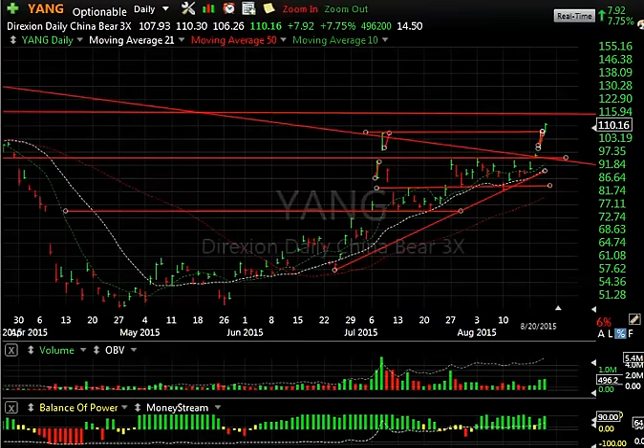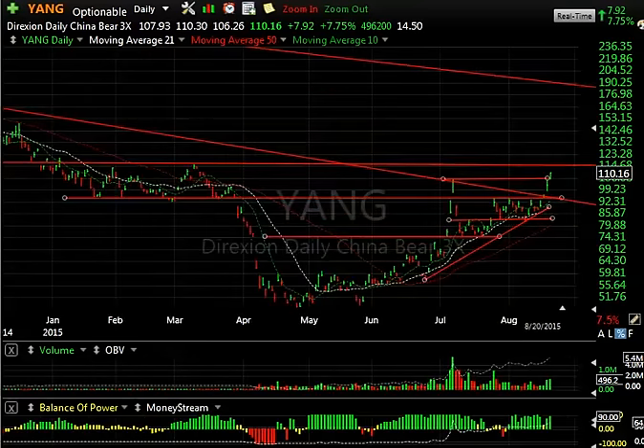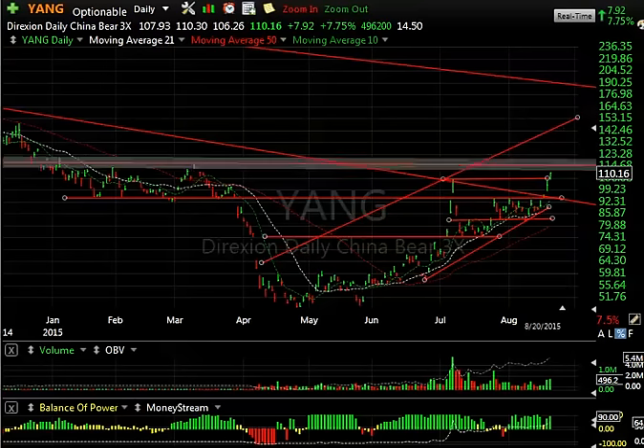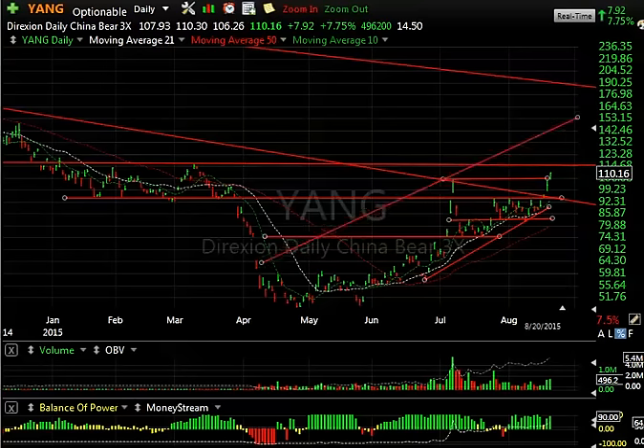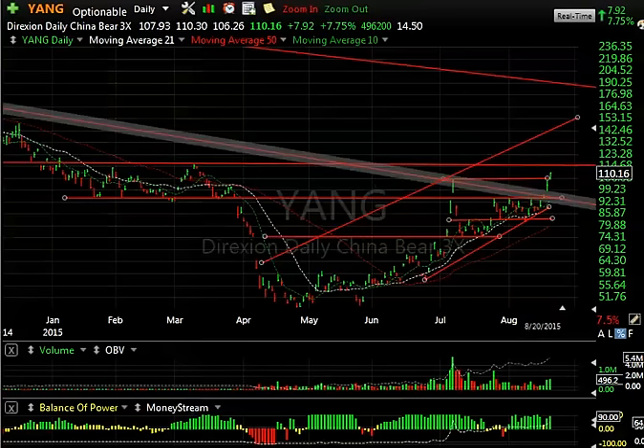Lastly, it's the Chinese ETF, the YANG. It's had a big move from the 50 range to 110 — that's more than 100%. So I'm not adverse to being careful with this one, to say the least. But you can see there's a lot of room to run, even as high as 150 on this stock, if you've got a complete blowout of the Chinese markets. Keep an eye on this one. The resistance right now is about 115, 115.5 in that area.